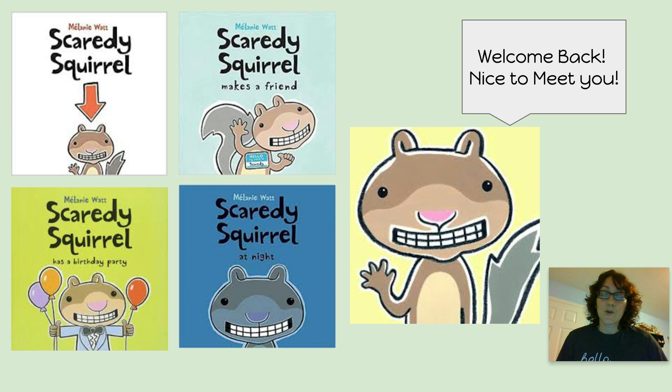Hi, second graders. It's Mrs. Piccarello. In second grade, we'll revisit some of your favorite first grade characters, but we'll also get to know some great new characters. This is one of my favorite characters, Scaredy Squirrel.